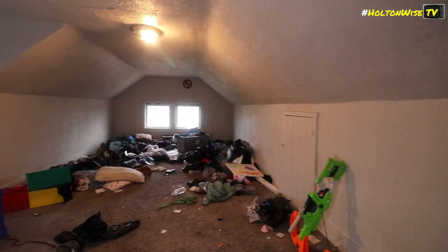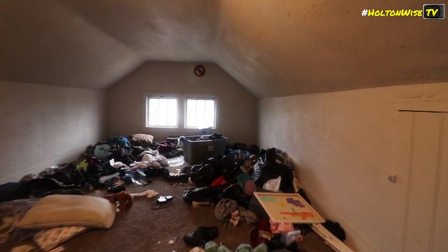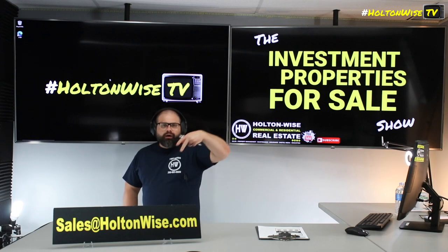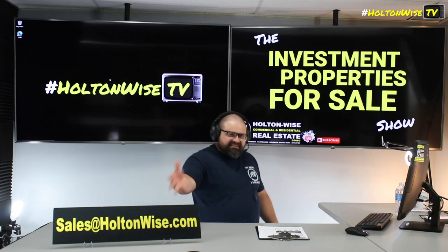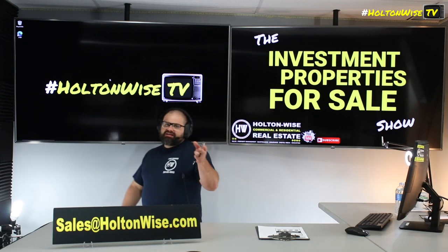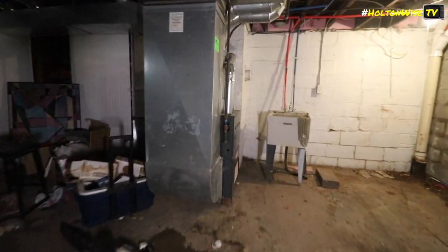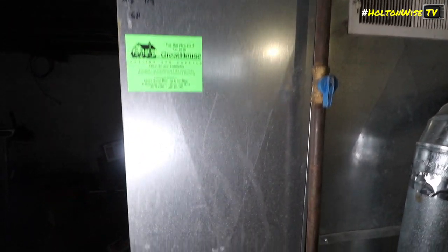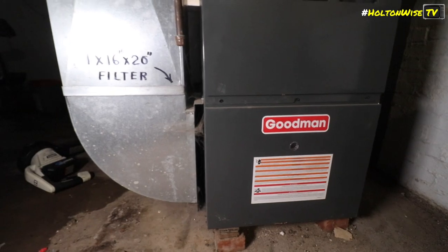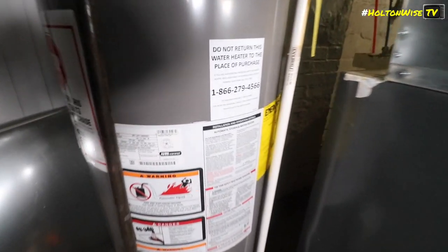So with all that said, if anybody wants to take this sucker down and start cashing in those government-guaranteed rent checks, send your offer to my team. Send an email with your offer to sales at holdandwise.com. If you want to pay cash, include the amount you want to offer and attach your proof of funds. If you want to finance — because you could probably still have no issue financing this — yeah, it's dirty, it's grimy, it's filled with crap, but it's not going to inhibit a bank from closing a loan on this one. So we're going to take finance offers on this too. Include your pre-approval letter. If you don't have a lender and you need us to refer you one, we can do so — just let us know and we'll shoot you our list.